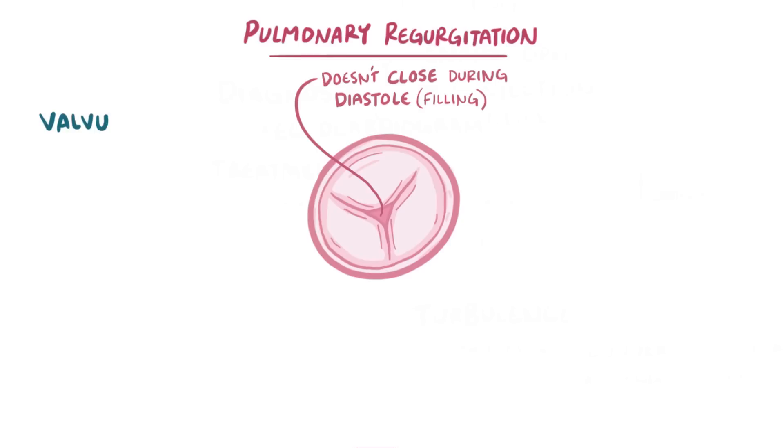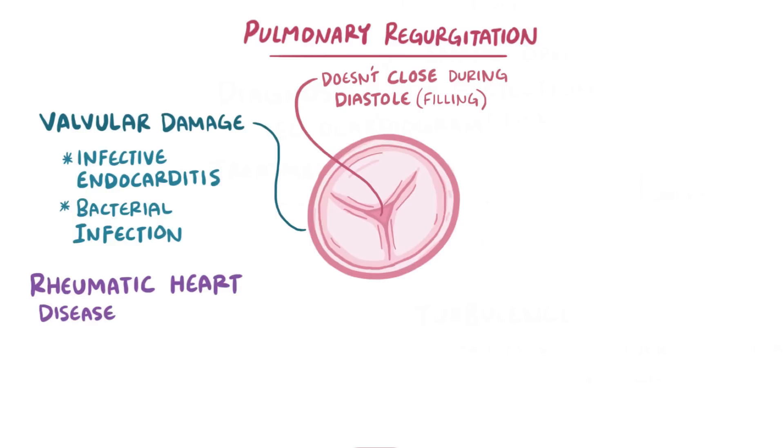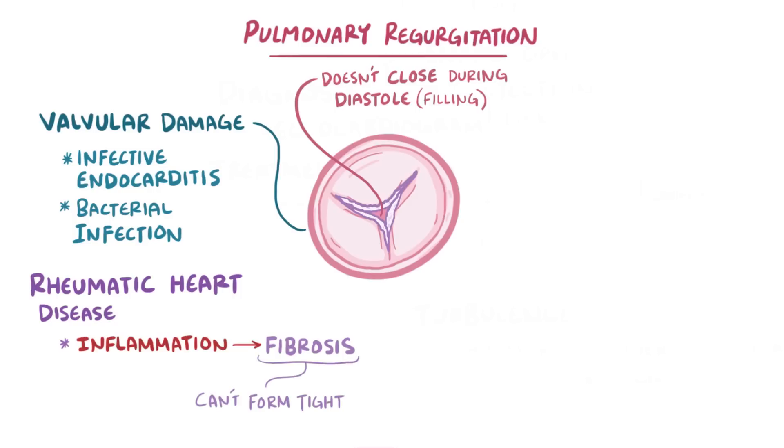Regurgitation can happen due to valvular damage from something like infective endocarditis, which is a bacterial infection of the inner lining of the heart. Another cause is rheumatic heart disease, where chronic inflammation leads to fibrosis, but instead of fusing the leaflets together, it makes it so that they don't form a nice seal and instead let blood leak back through.